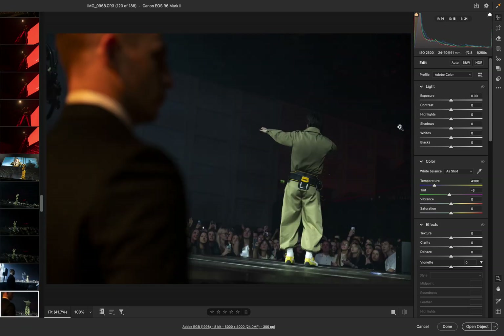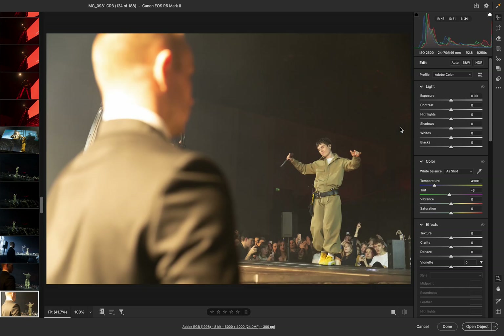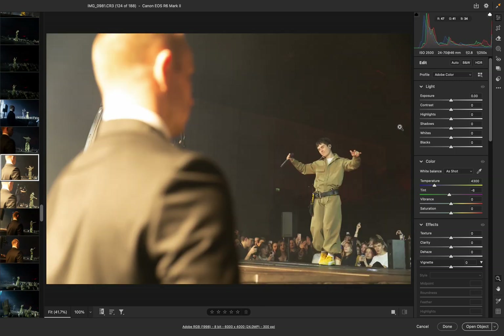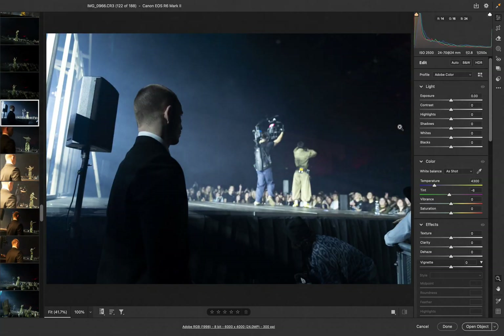I really wanted to get a good shot of this because there were two guys in suits standing there — you know how security guards are always very serious. I just wanted to capture that because it's such a huge contrast.